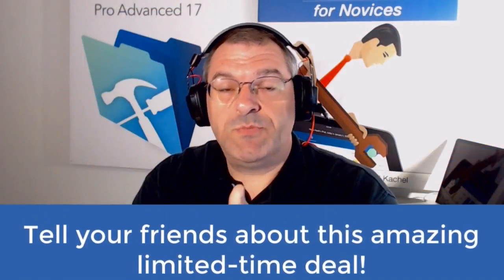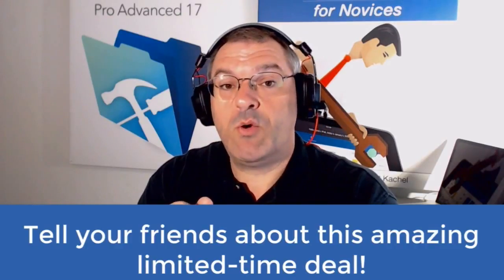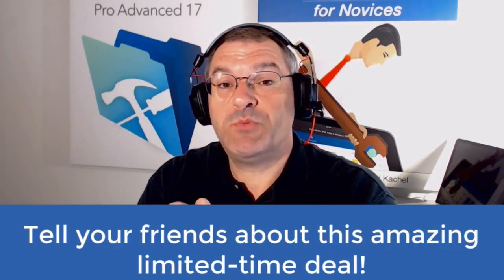So there you go — a super amazing double double deal, and also the free course for FileMaker for IT Support Professionals.